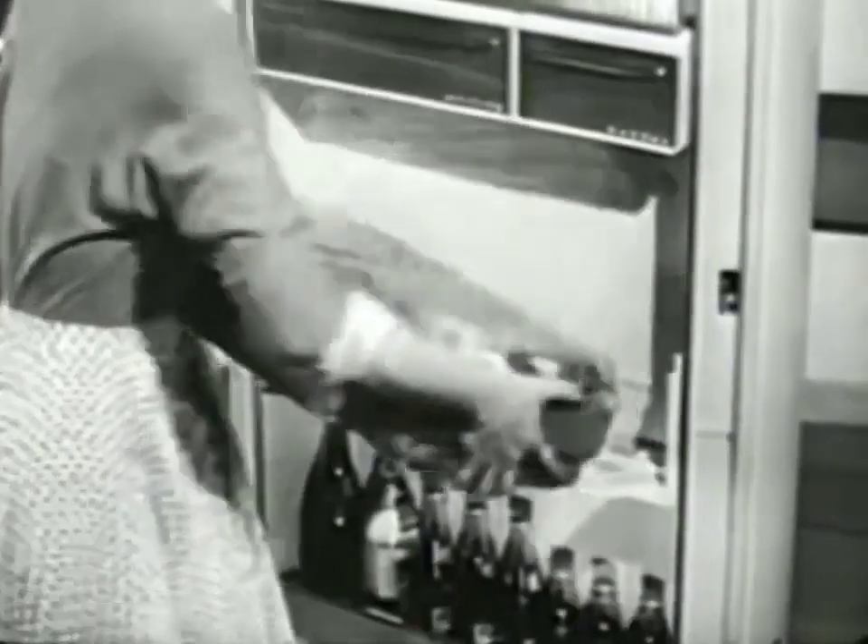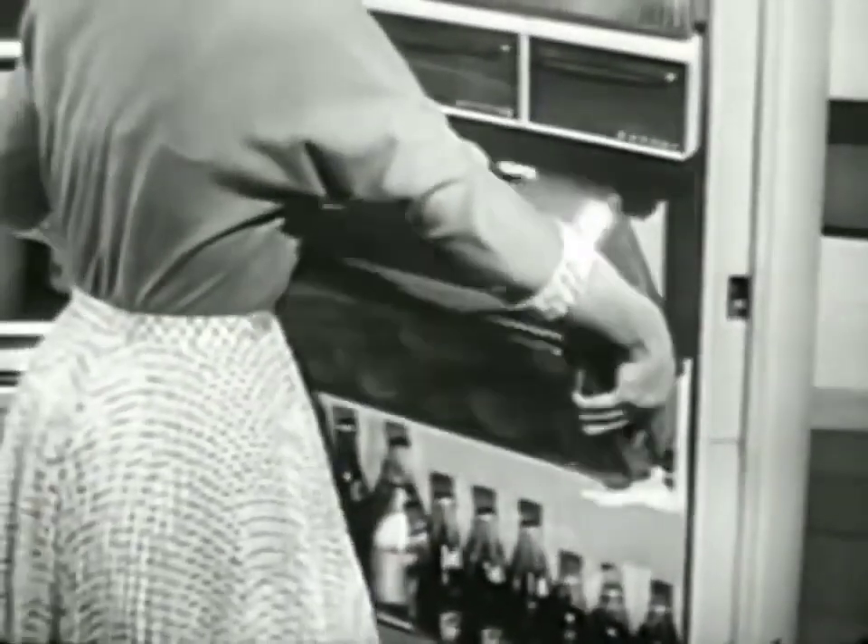It tilts down to show you your supply at a glance, and it also lifts out, so you can take it over to the sink when there's a fresh supply to be washed and put away.